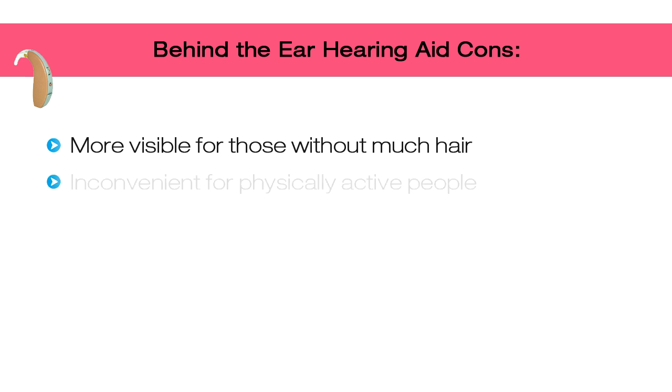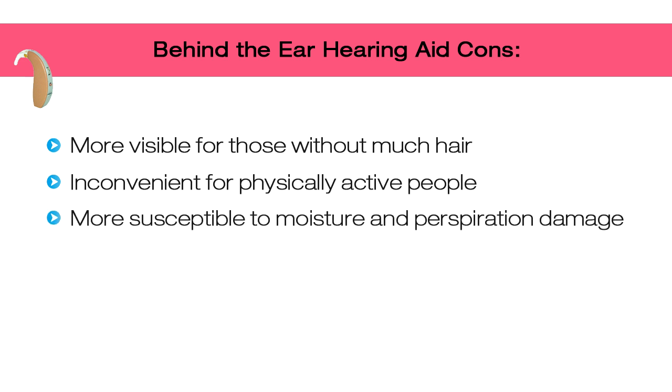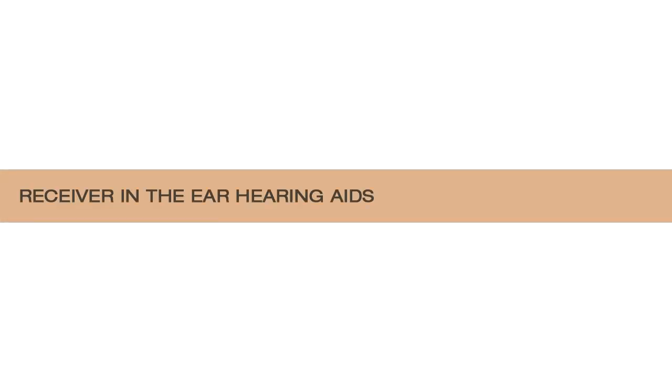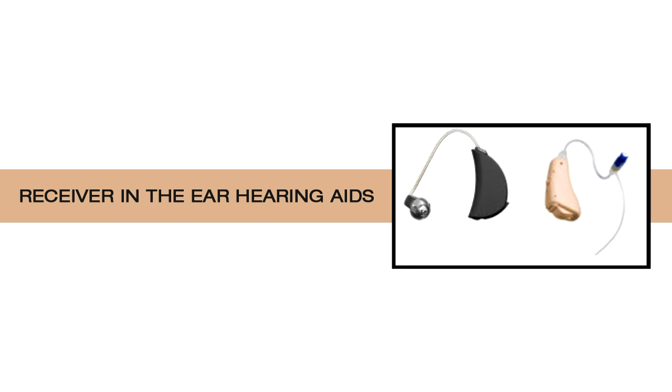Cons of traditional behind-the-ear hearing aids: they are more visible, especially for those without much hair. They are inconvenient for physically active people due to their larger size. They can be susceptible to moisture and perspiration damage since they sit outside the ear. They also require an ear mold, which plugs up 100% of your ear canal.